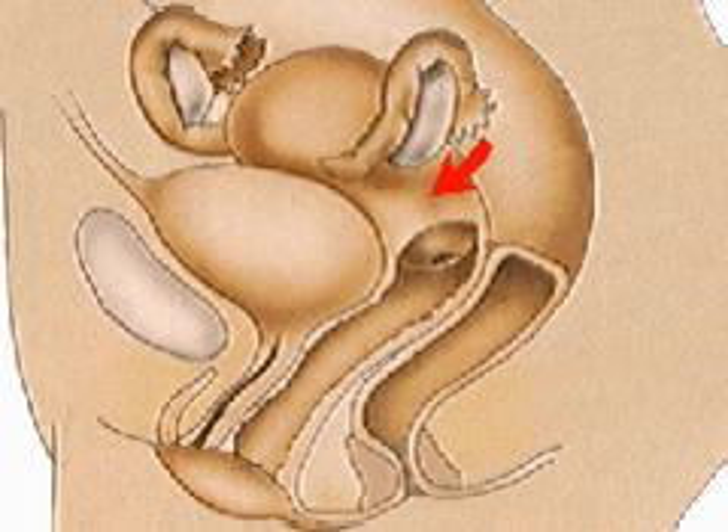The neck of the womb, or cervix, joins the uterus with the muscular vagina, which leads to the external genitalia or vulva.